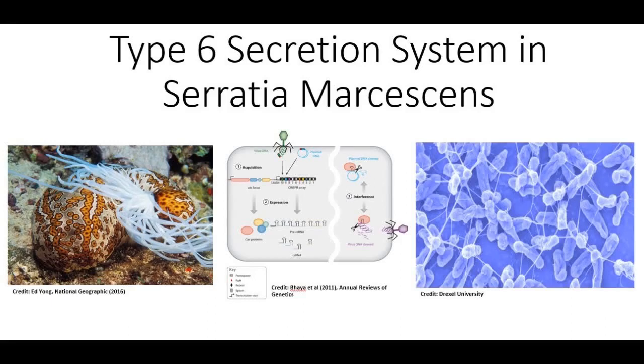In nature, organisms exhibit a wide array of defense mechanisms to fight off predators and competition. From sea cucumbers shooting their organs out of their anus, to CRISPR-Cas9 mechanisms in bacteria and archaea, there are many unique systems in all organisms.